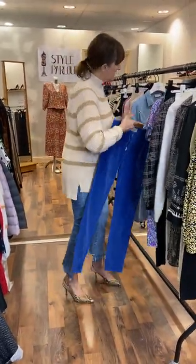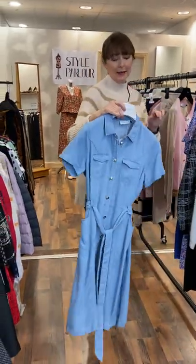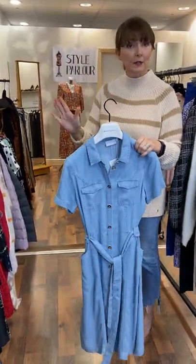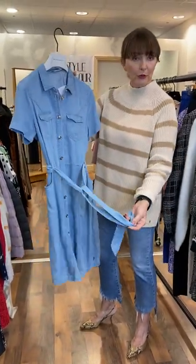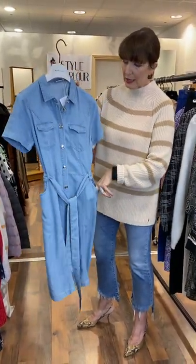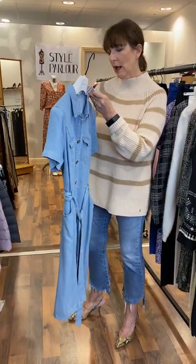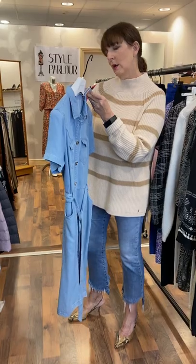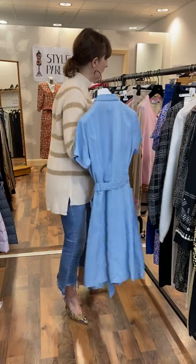Then my next piece is a lovely little chambray denim dress. Again, it's a style that's in every season. It's very lightweight, very classic, buttoned through with a little belt and two patch pockets. And it is fitting a size 10-12. And it is now €85. This is one that you would have for a very long time.